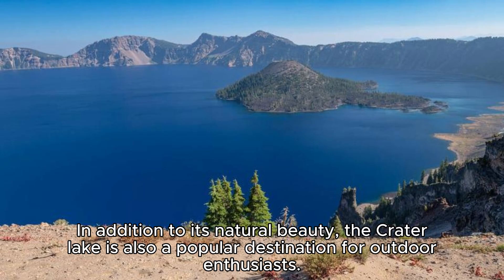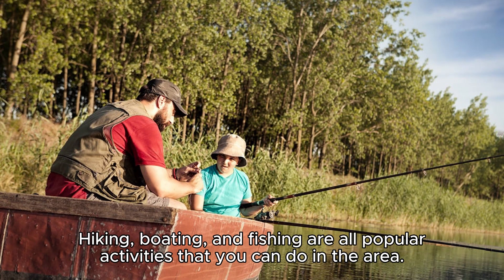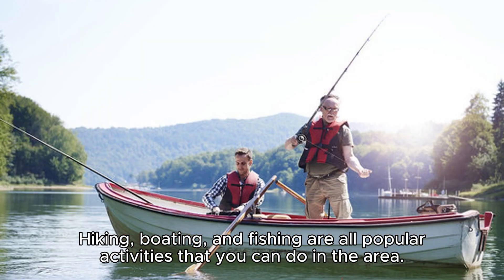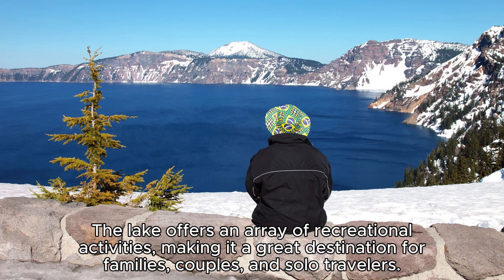In addition to its natural beauty, Crater Lake is also a popular destination for outdoor enthusiasts. Hiking, boating, and fishing are all popular activities that you can do in the area. The lake offers an array of recreational activities, making it a great destination for families, couples, and solo travelers.